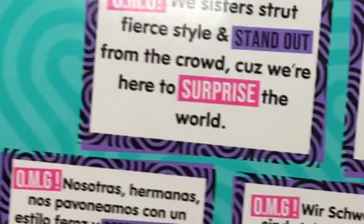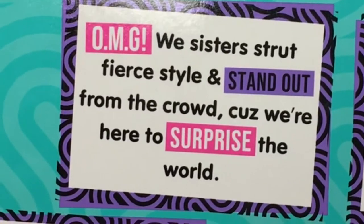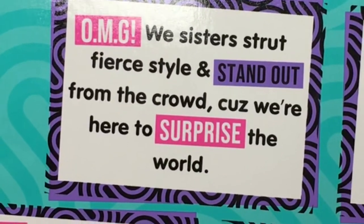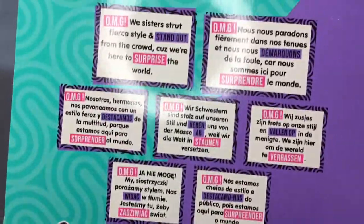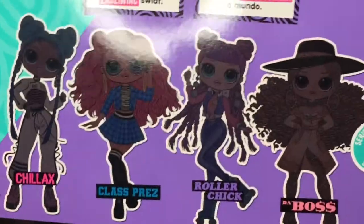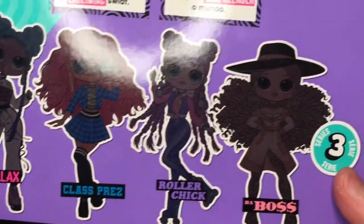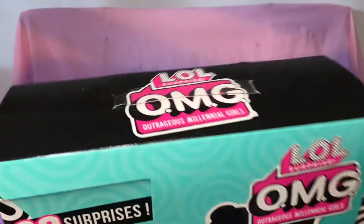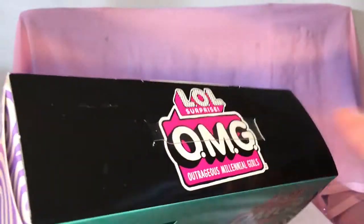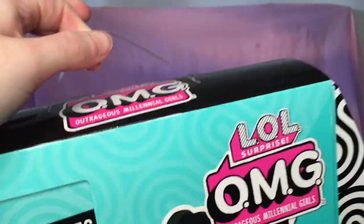It says 'OMG, we sisters strut fierce style and stand out from the crowd because we're here to surprise the world,' and it has that in other languages. These are the other dolls you can get in the series. On the left-hand side it says 'Roller Chick.' Now I'm going to get them out of the box — there's also a little handle on the box, which I love as a detail.